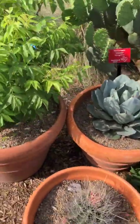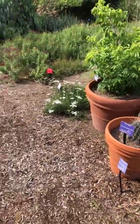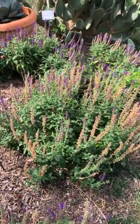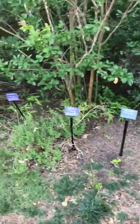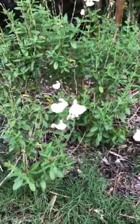We have succulents and cactus in this garden, but also some really nice acclimated wildflowers. We've got a woodland sage here to bring in pollinators, and a couple of autumn sages on this side just to show you they can come in all different colors.